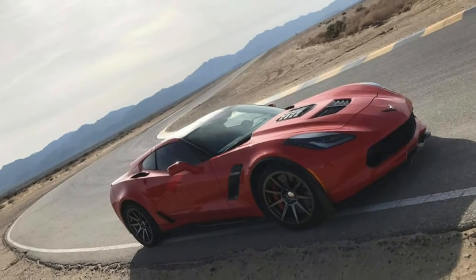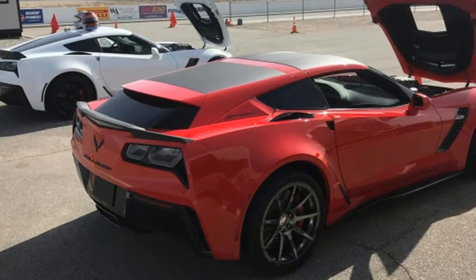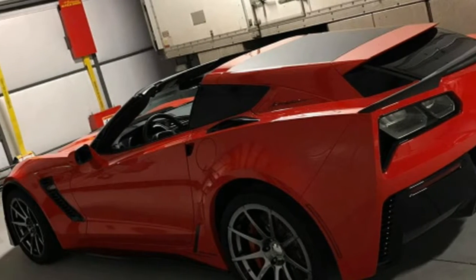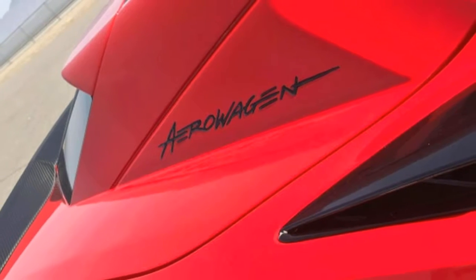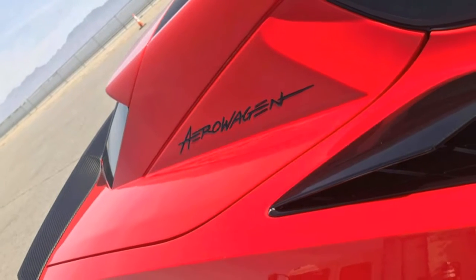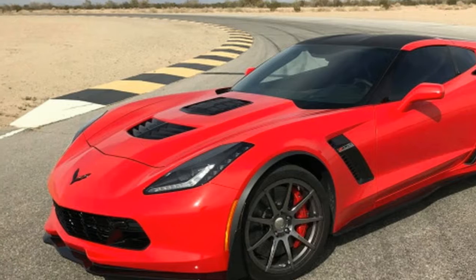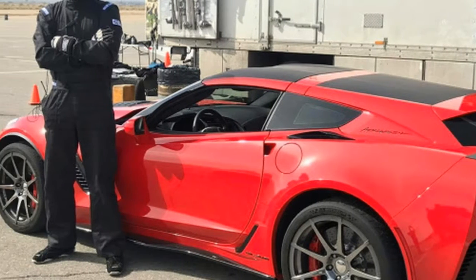The year was 2013 — a simpler time when the Chevy Corvette C7 was brand new and the aftermarket was eyeing it with lust. Then Callaway burst onto the scene with renders of a fantastical shooting brake conversion called the AeroWagon. Then we waited.